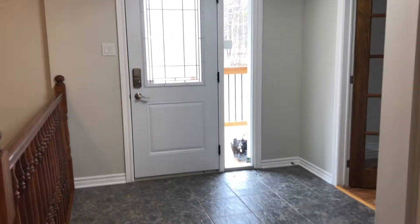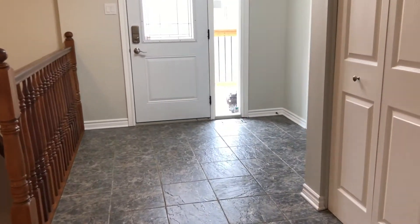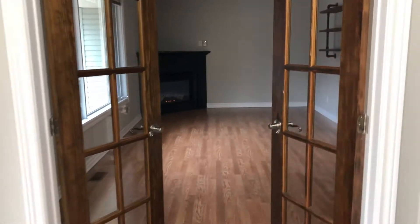So here we are inside the house. You can see it's got a lovely tile floor foyer, very roomy with a coat closet here. I'll take you into the living room first.